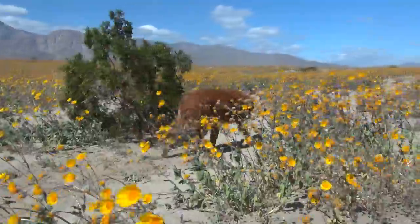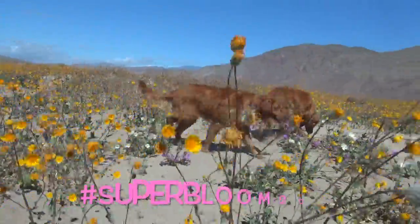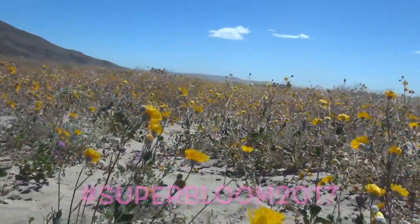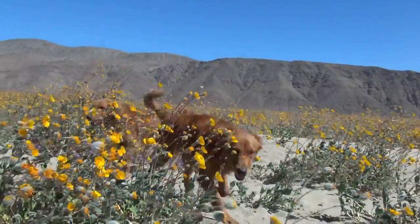If you can't make it to the park, check out hashtag superbloom and hashtag superbloom 2017 on Instagram. They have almost as many photos of the blooms as Anza Borrego has flowers.